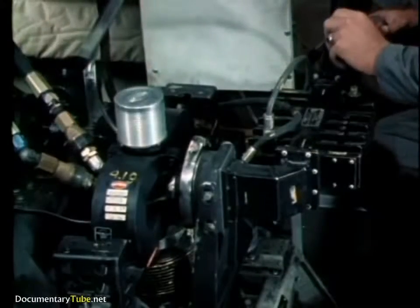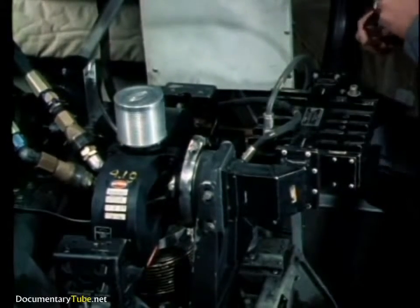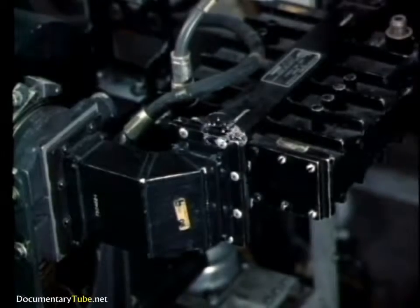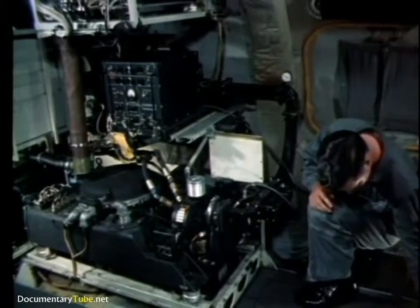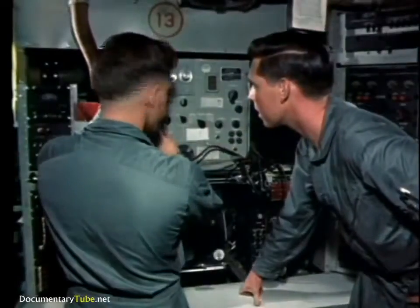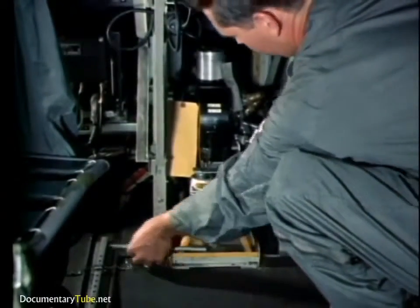Waveguide joints should be tested to make sure they're airtight. This man is making a liquid soap test. See where the bubbles are forming — he's found the trouble. But how serious is it? He checks the spectrum analyzer again. It looks bad; see how the pulse has changed. Finally the main pulse deteriorates completely. Bad news — the magnetron is seriously damaged, it's beyond repair. This means shut down the equipment and get ready to install the spare.